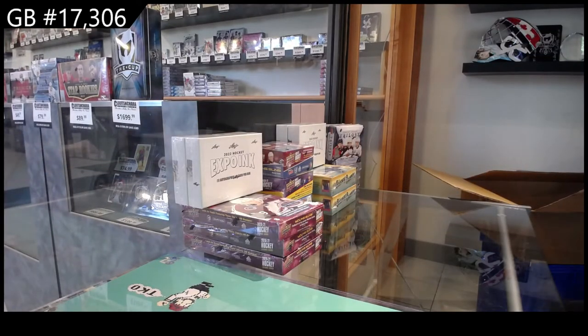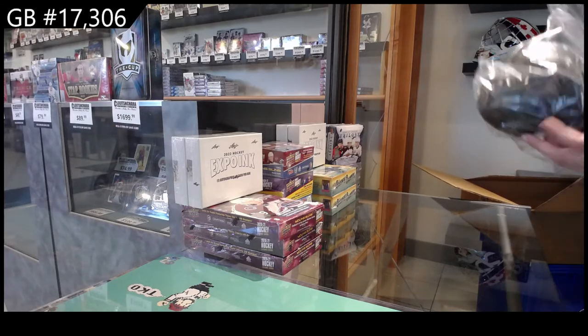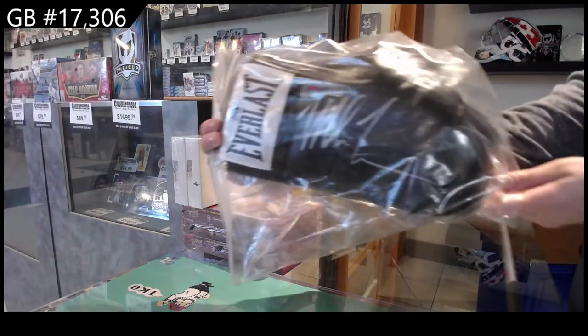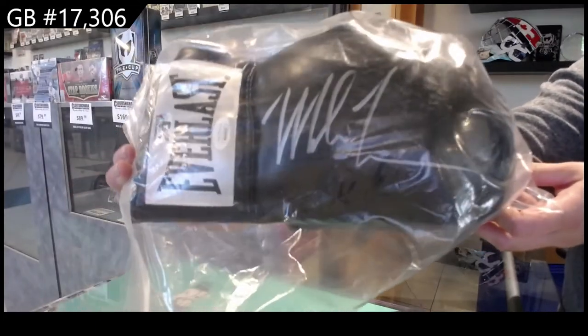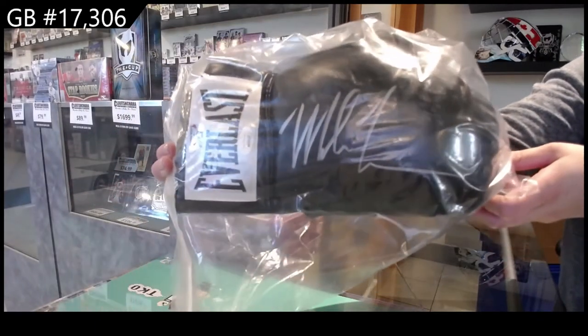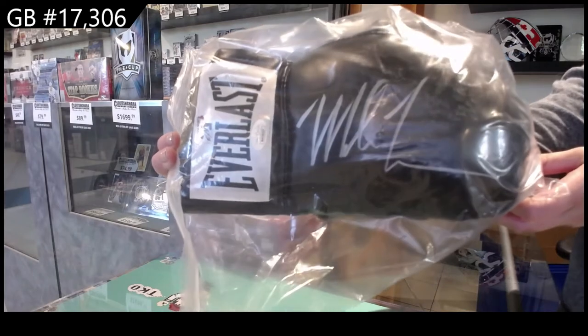We have the autographed glove — literally a boxing glove signed by Mike Tyson. I personally think this is so stinking cool. I don't know about you guys, but I think that is so cool.